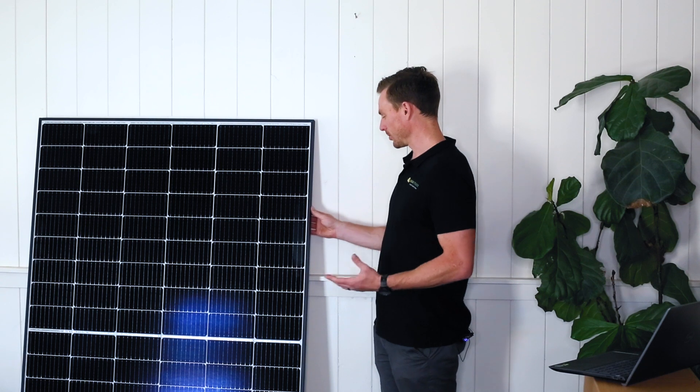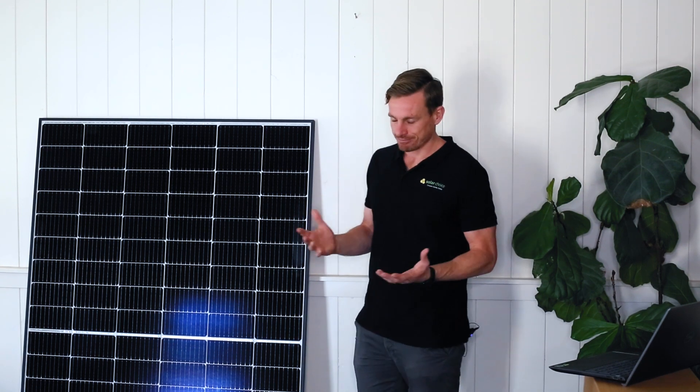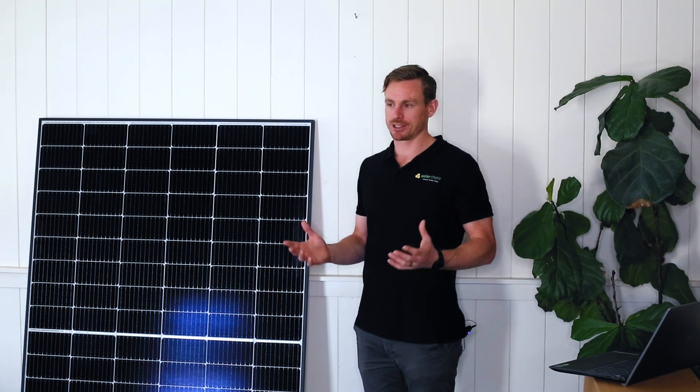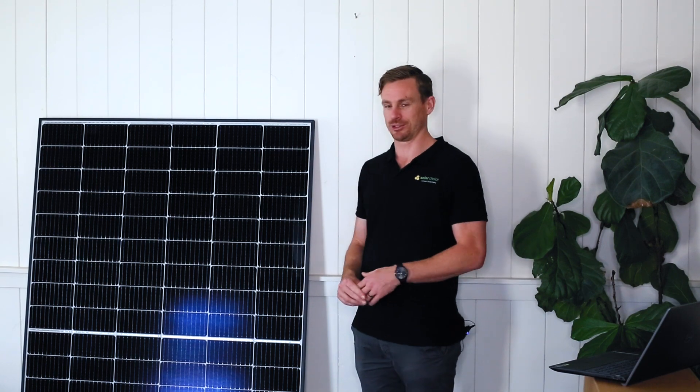The Canadian Solar Haiku 6 also comes with black aluminium frames. For residential projects, this is particularly attractive as most homeowners are looking for an aesthetically appealing solution for their roof.